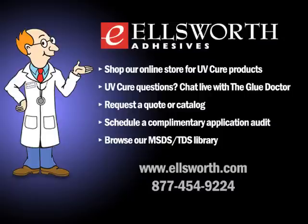Thanks to everyone for listening to today's podcast. You can have your 15 minutes of fame by sending in questions or topic suggestions to gluedocblog@ellsworth.com. Lucky winners get a mention on the podcast and the legendary Glue Doctor bobblehead. Visit www.ellsworth.com and click on the Glue Doctor blog banner to see what it looks like. From all of us here at Ellsworth, thanks for listening — we'll be talking to you real soon.